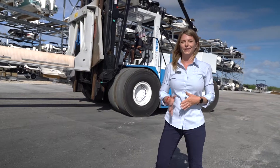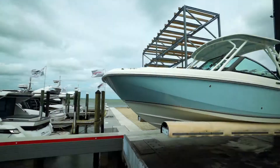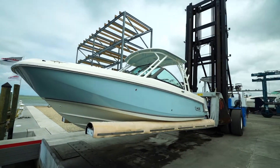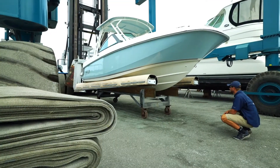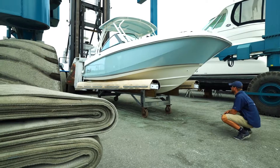One of the newest additions to the MarineMax Sarasota family is our brand new Wiggins Marina Bowl 7.1 model. This forklift can lift up to around 33,000 pounds in and out of the water and in and out of the racks.